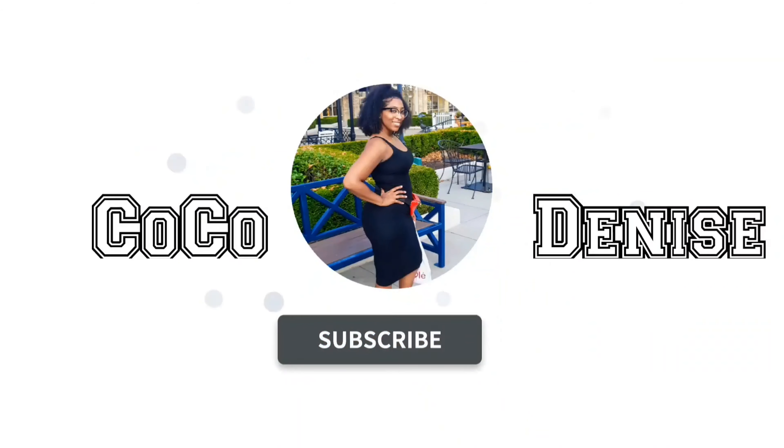I have another unboxing! This is from Vince Camuto. I ordered a few things from Vince Camuto, so I am not sure which one it is, but this is the box.